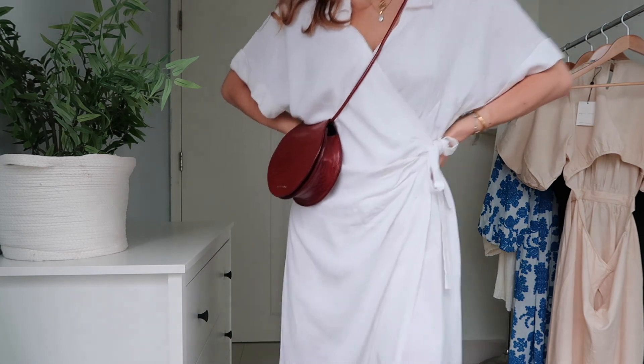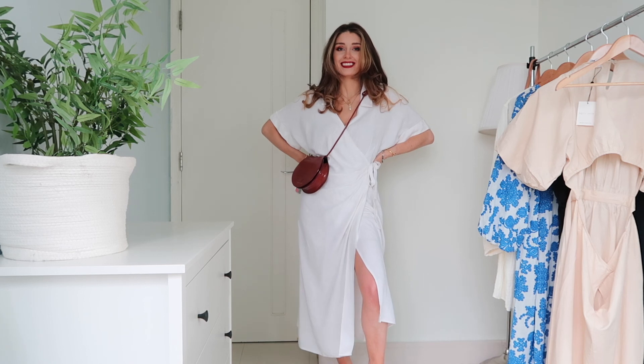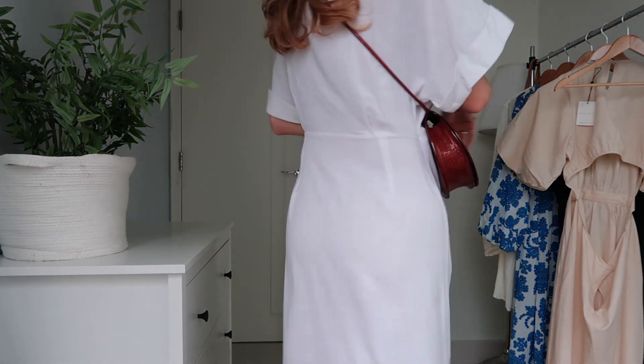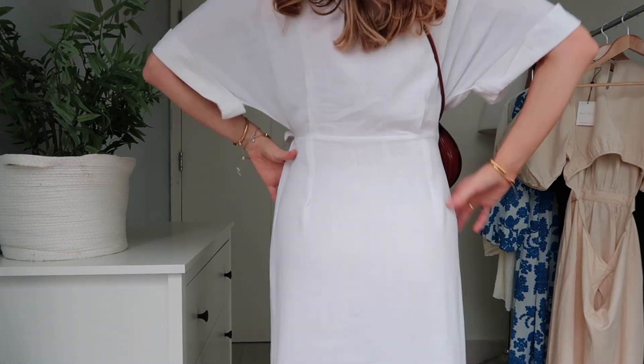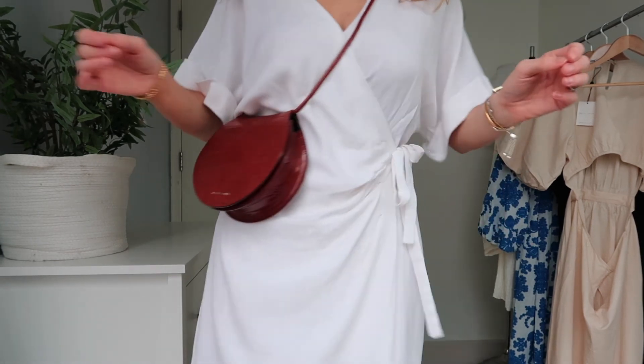I love the fact that the wrap detail has a collar — I think that's quite unusual for a wrap dress to have a little collar. Of course it's white, and we know that in summer white is a go-to color for summer dresses. I really like the tie at the waist because it brings your figure back in and makes sure it's not just drowning you.